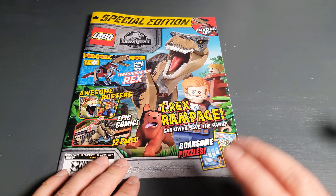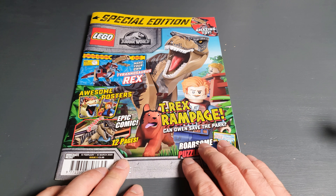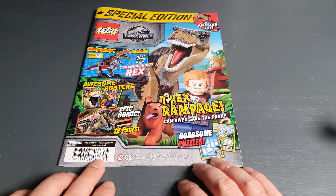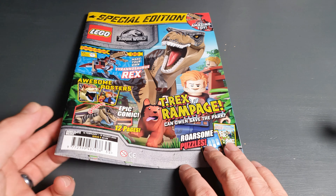Hello guys! Today we have the special edition of the Jurassic World Lego magazine. This one is issue number five and it comes with an epic toy.